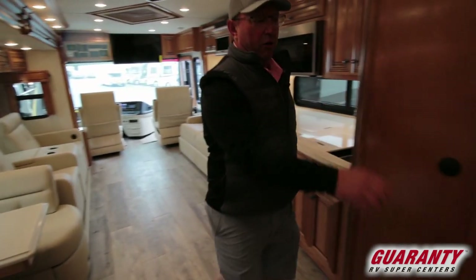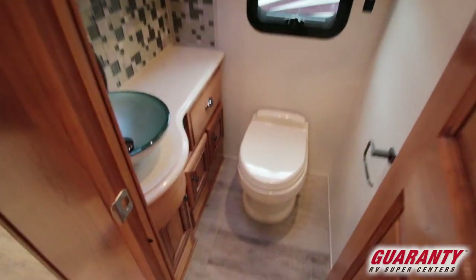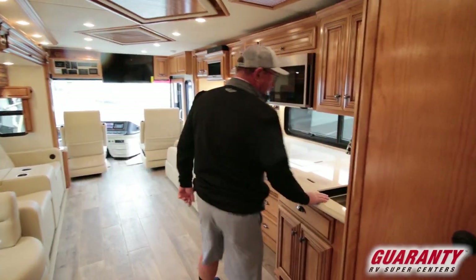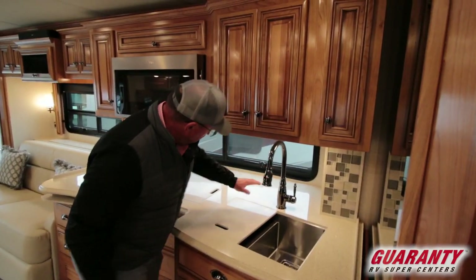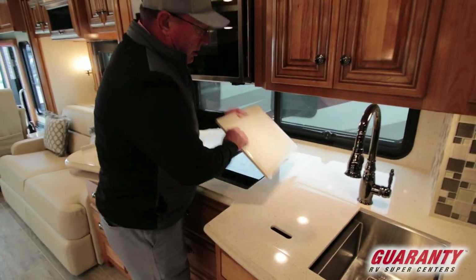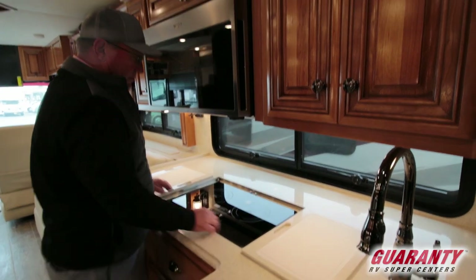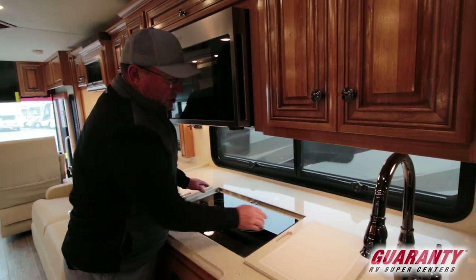Right over here we have the half bath — nice to have that when you're driving down the road. Moving into the kitchen area: double sink, spray nozzle, big window that gives you a lot of natural light. Cutting boards on the back of these Corian countertops. You've got a convection microwave and induction cooktop.